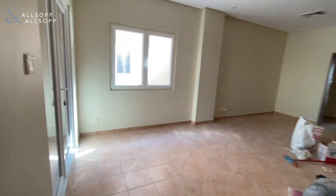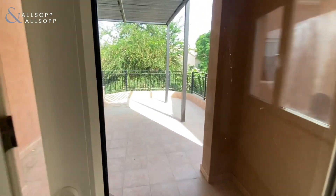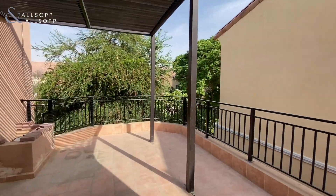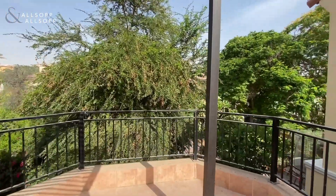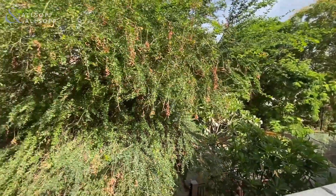Coming back out of the master bedroom, you've got the roof terrace, which leads off this big living space at the top of the stairs. It's a good size, it's got a shaded area too. It's nice and private with the trees, and it's got great garden views.